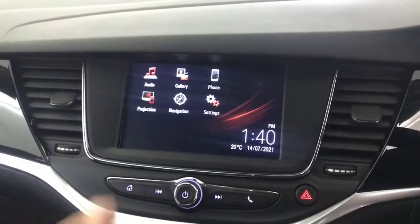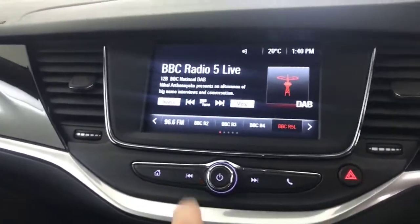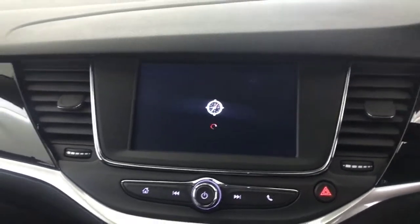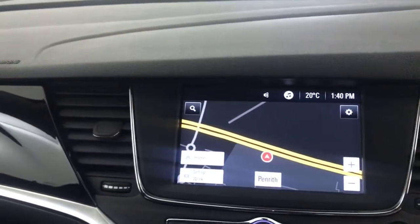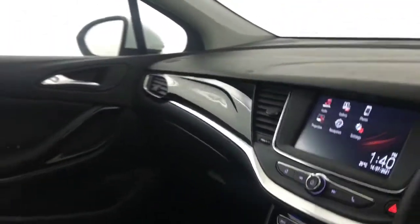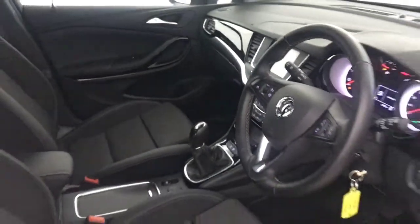You've got your multimedia screen up here, with DAB radio and Bluetooth. You've also got satellite navigation on there, along with various settings and features. And there we have it — a 2019 Vauxhall Astra.